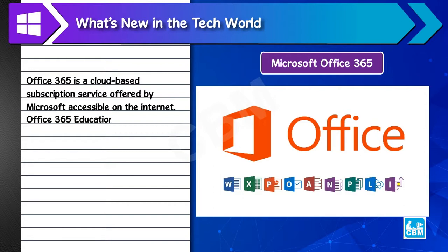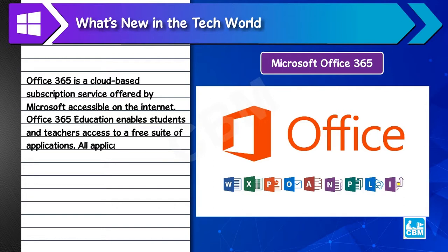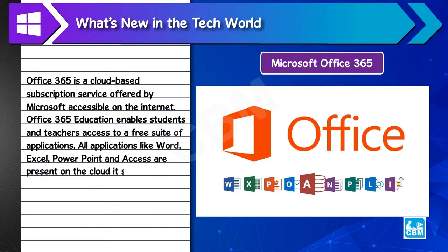Office 365 Education enables students and teachers access to a free suite of applications. All applications like Word, Excel, PowerPoint and Access are present on the cloud itself.